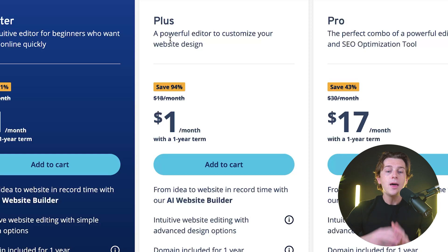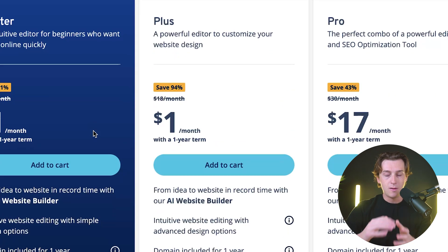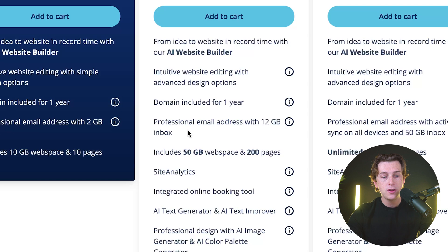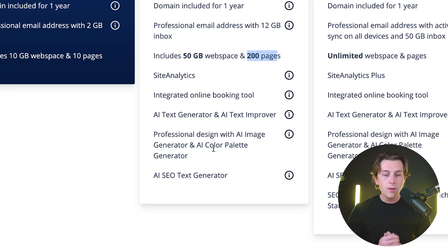Moving on to their Plus plan — this is a more powerful editor and it's easier to customize your website. This is also $1 a month, and you're actually saving the most amount of money here, up to 94% on your overall price. It comes with the AI website builder and most of everything in the Starter plan. Scrolling further, you get a professional email address with 12 gigabytes of inbox storage, over 50 gigabytes of web space, 200 pages, site analytics, integrated online booking tools, AI text generation, AI text improvers, professional design with AI image generators and AI color palette generators.